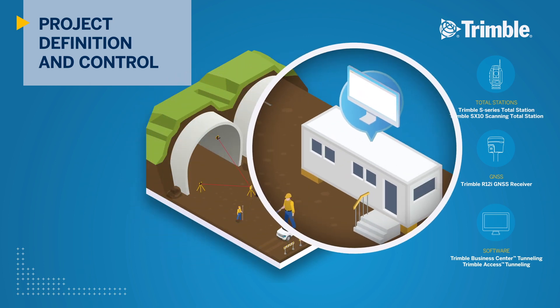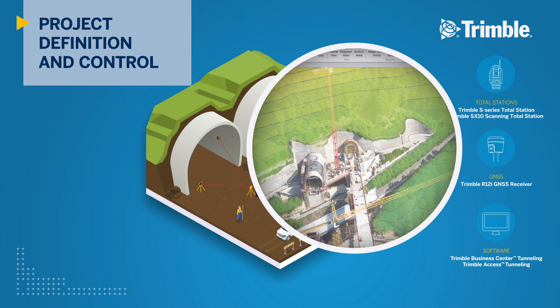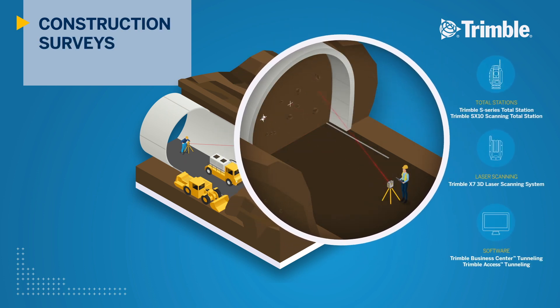Trimble Business Center software quickly flags any survey quality control issues and performs a rigorous network adjustment on all survey data along with 3D tunnel designs to meet project requirements. During the tunnel construction phase, surveyors leverage Trimble total stations with Trimble Access field software to automate the layout of drill and blast holes, gaining productivity and keeping the construction process on time.